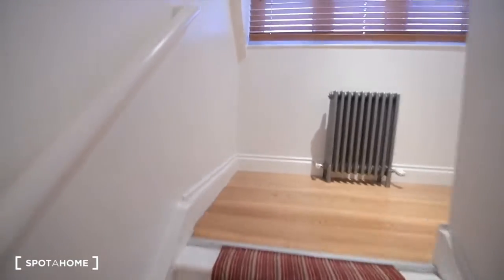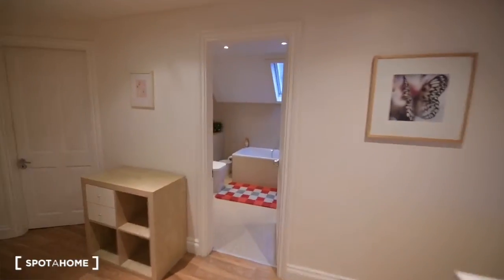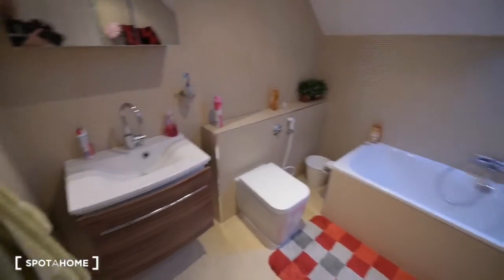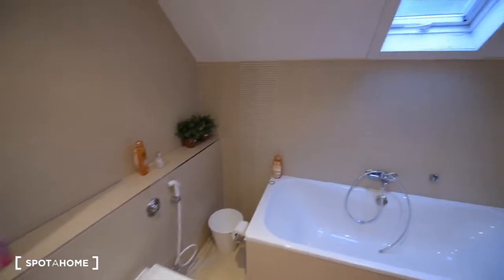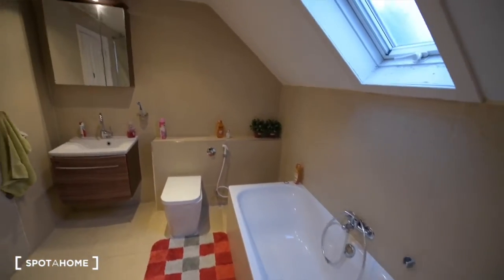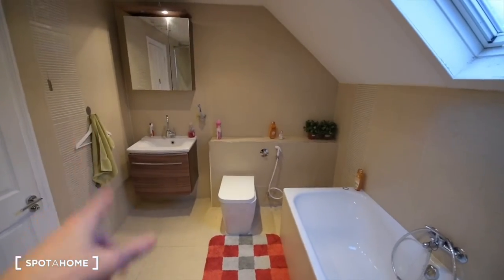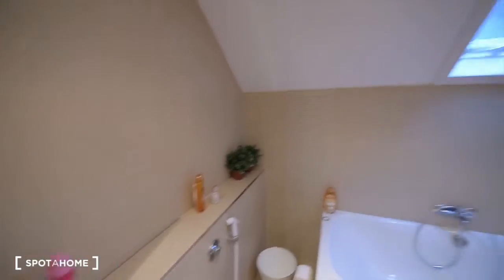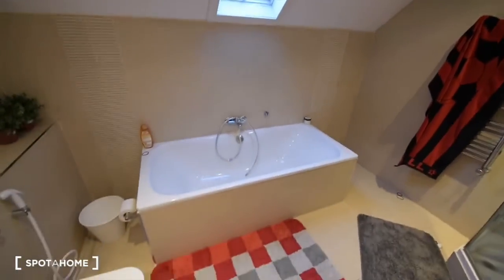Now let's go upstairs. Upstairs we have three more bedrooms, but those bedrooms are from the landlord. So that will be bedroom number two, bedroom number three, four, and a playroom. And here is the full bathroom. On the right we have the shower, heating rails, and we have the bathtub, toilet, and sink. We also have a mirror with some space for storage. So that's the whole bathroom.